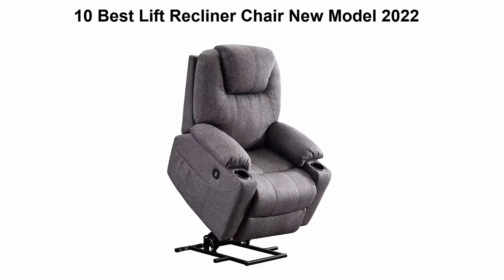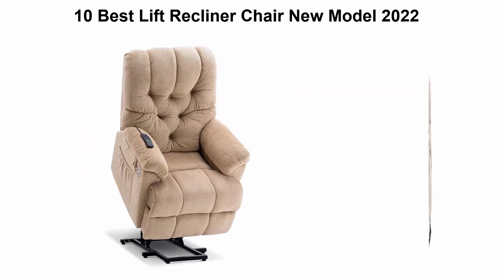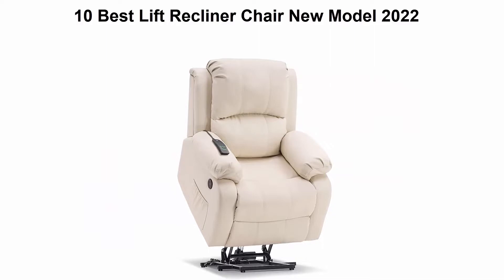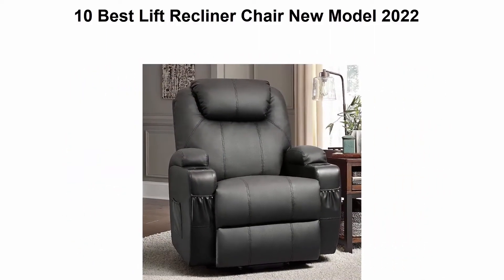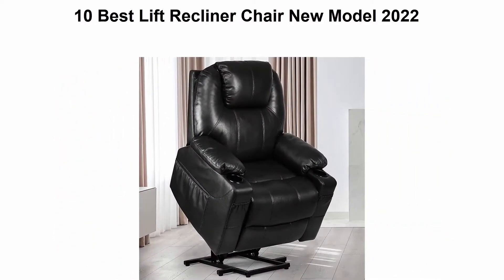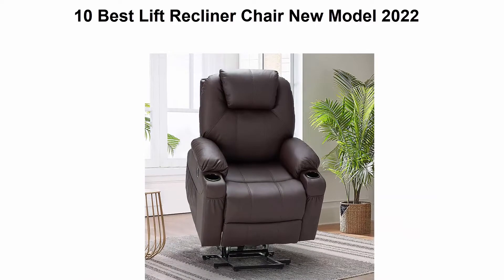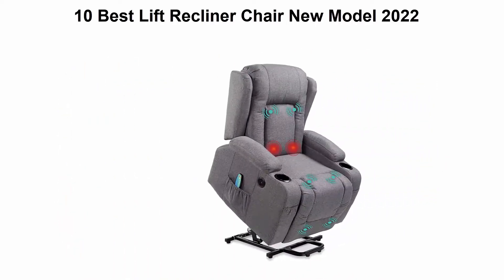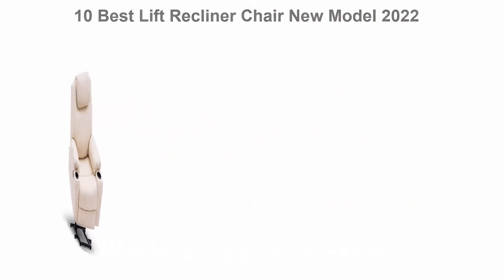10 Best Lift Recliner Chair New Model 2022. We are going to check out the top 10 best lift recliner chairs. This list is based on my personal opinion, and I try to rank them based on price, quality, durability, and more. If you want to see their price and find out more information, check out the links in the description and comment section below. Let's get started.